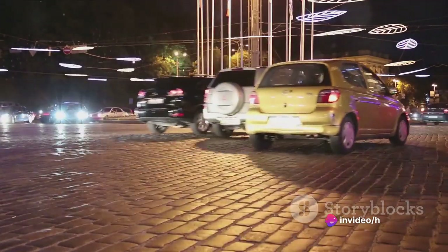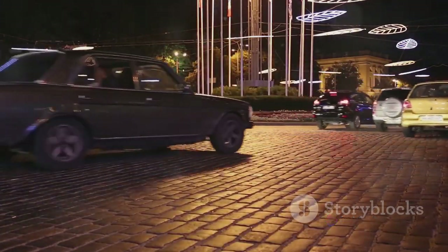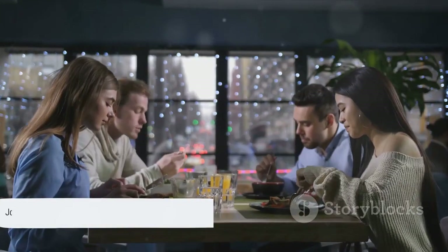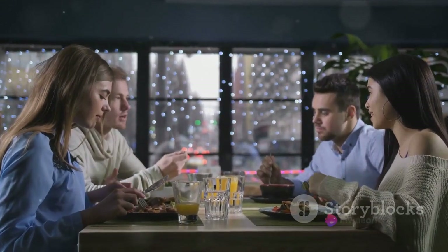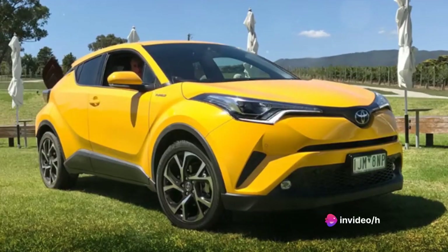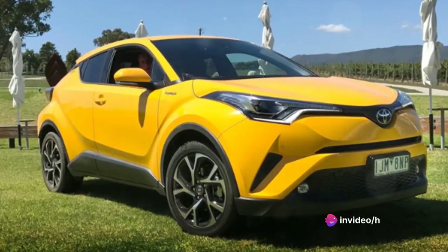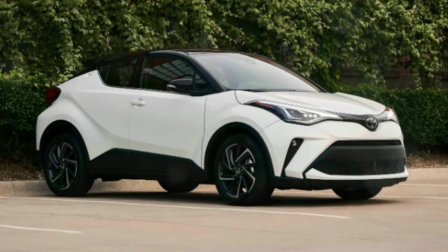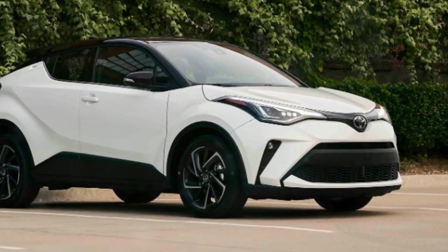That wraps up our review of the Toyota C-HR. If this ride revs your engine, let's get a conversation going down in the comments — we'd love to hear your thoughts. If you're hungry for more car reviews and auto insights, be sure to hit that subscribe button. Don't keep this to yourself — share the thrill with your fellow car enthusiasts. Thanks for watching. Remember to subscribe, like, and share.